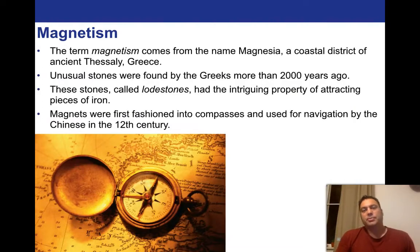The term magnetism comes from the name Magnesia, which is a coastal district of ancient Thessaly in Greece. Unusual stones were found by the Greeks more than 2,000 years ago. These stones, called lodestones, have the intriguing property of attracting pieces of iron — they're magnetic. And hence Magnesia is where we get the word magnetism from.